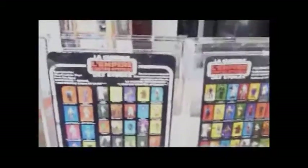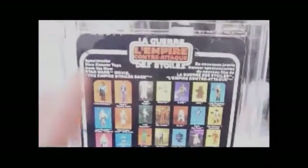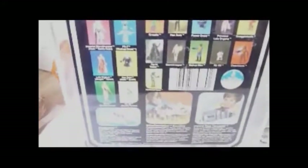Here are the backs of the cards. This is the 31 back A card, and it has the logo — French logo in the centre at the top — and all 31 figures that are available. The 32 back is the addition of Yoda, and then different items: the Snow Speeder, the Millennium Falcon, and the Imperial Troops Transporter. It has a bar code on the card and a proof of purchase, and then all the different figures you can get.